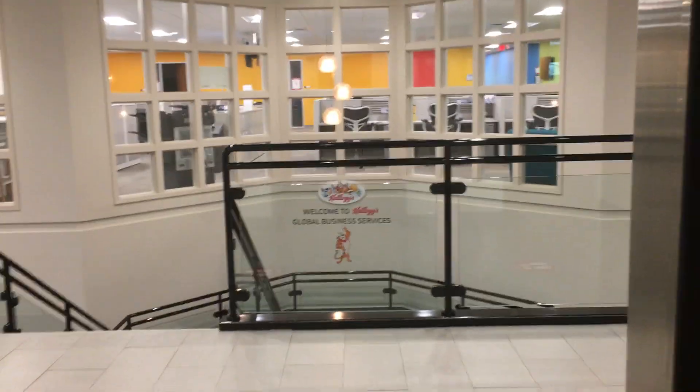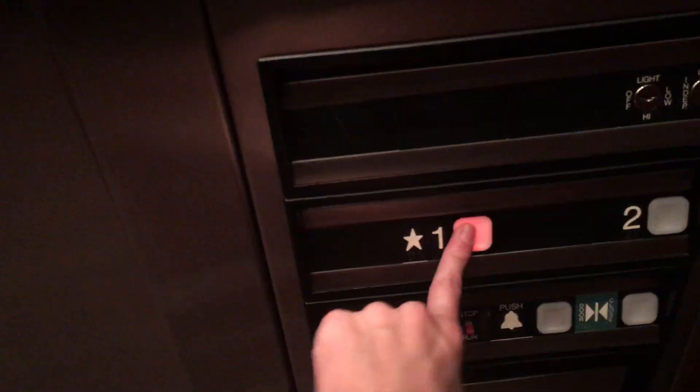Now we're going to head down. Now let's get a look at the cafe. This is a really nice elevator. The cafe is pretty nice, and this elevator is pretty big.